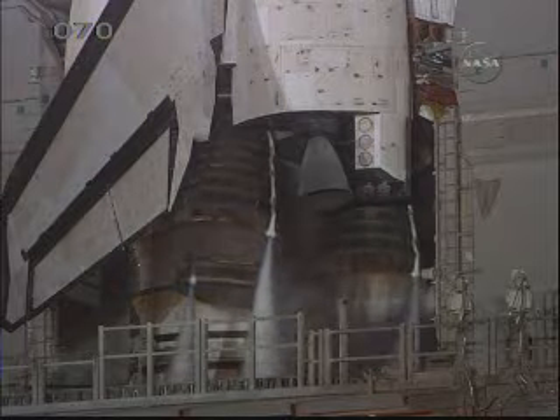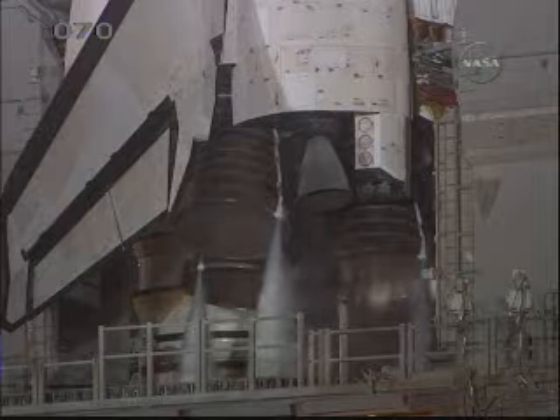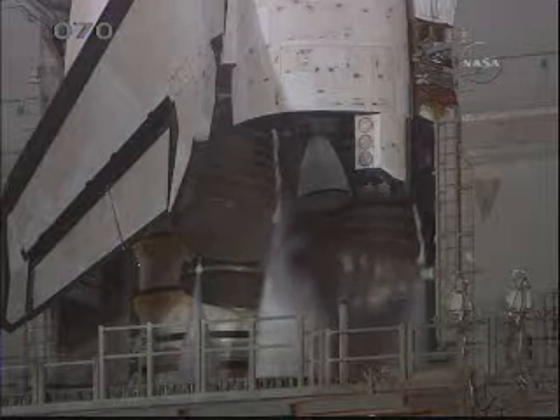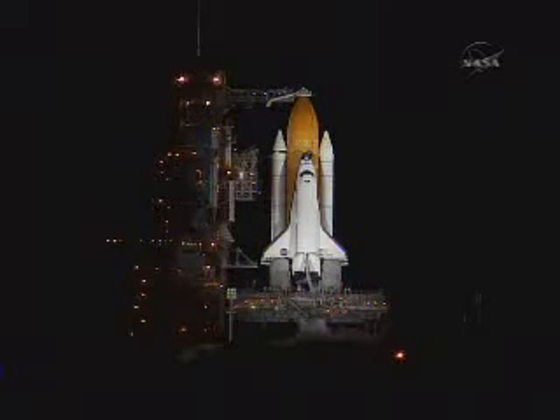Final aerosurface checks are complete, and Discovery's three main engines will be gimbaled through a pre-programmed series of maneuvers as a final test before launch. T-minus three minutes and counting. Final pressurization of the external tank's liquid oxygen tank is underway. We're completing the purge of the shuttle main engines.